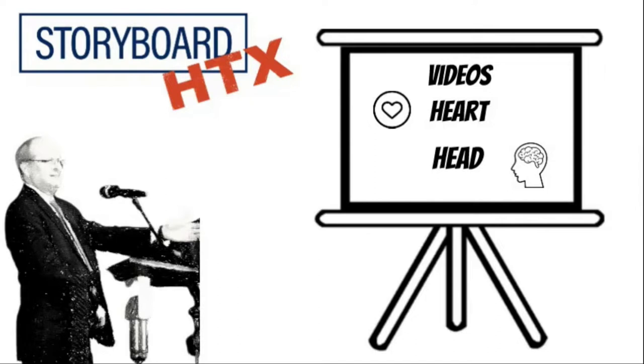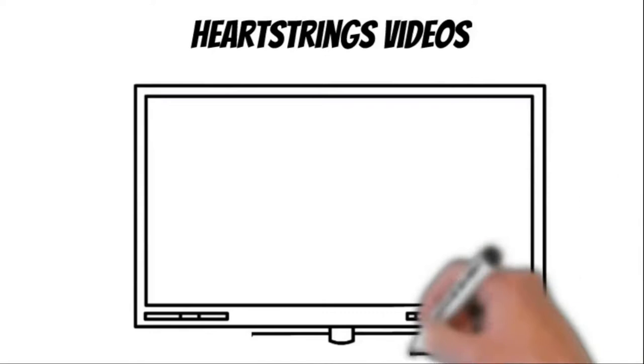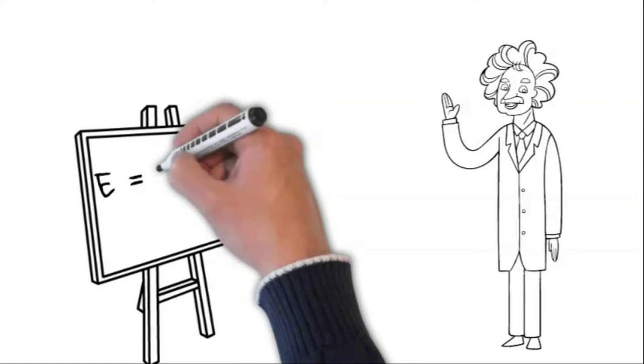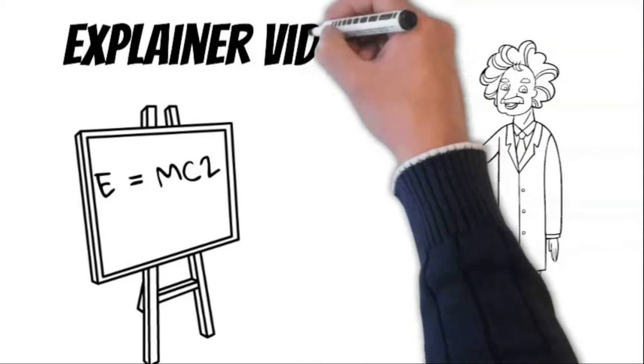We're most familiar with videos that play on our heartstrings. They make an emotional connection and hopefully we respond with a donation. Oh, that's a good puppy. But sometimes things are a little complex and we need people to think — we call that an explainer video.